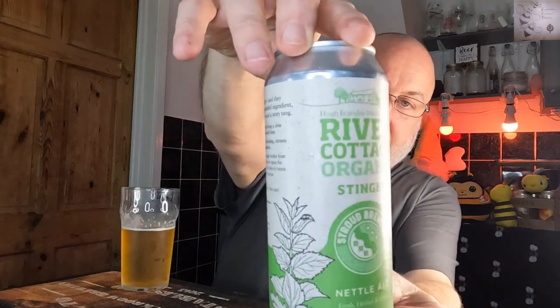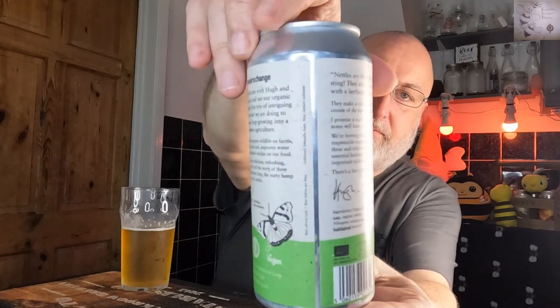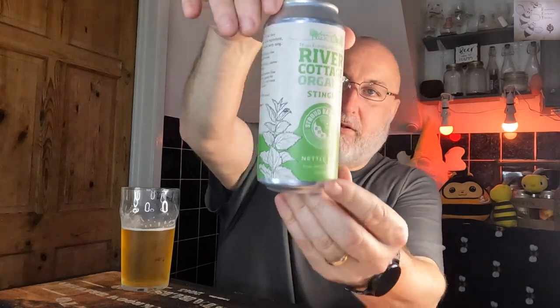Stroud Brewery and River Cottage — that nettle ale is a winner for me. That is superb. Okay, thanks for watching, cheers, and I'll see you on the next one.